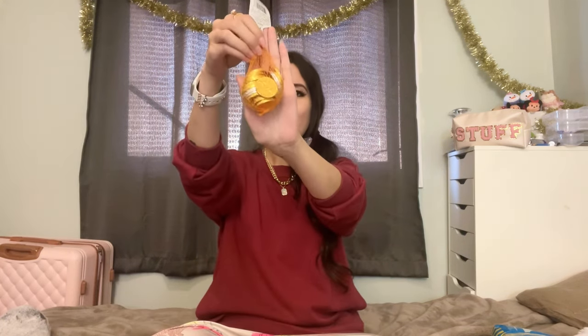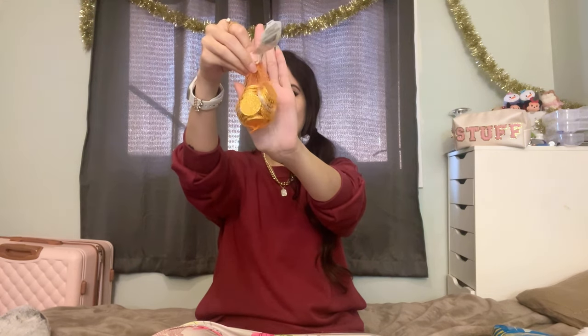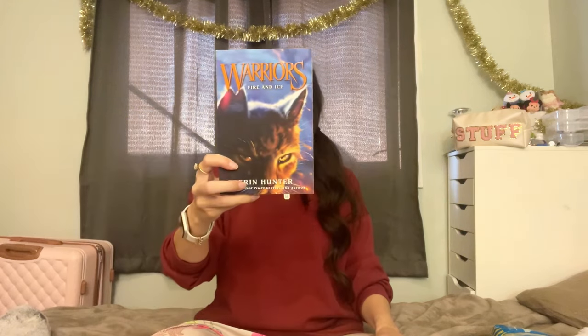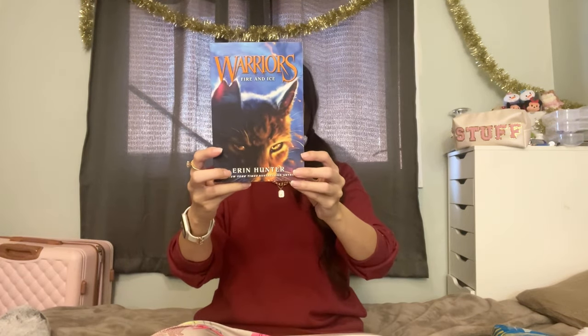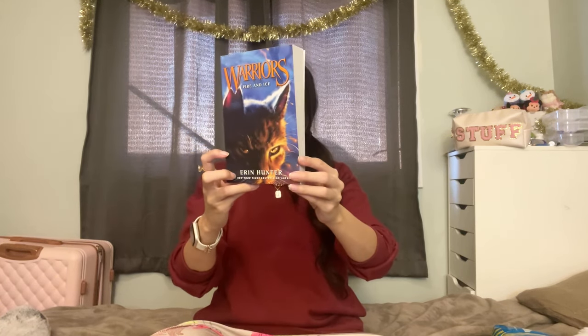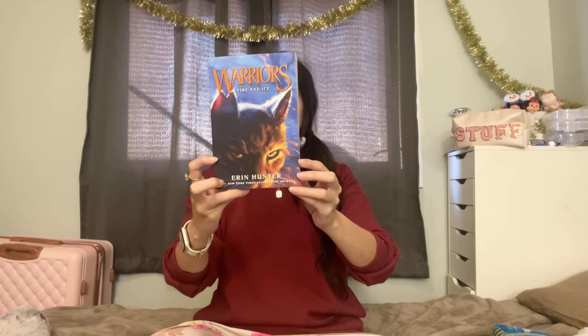As you can see, a lot of his stocking is candy and chocolate — that's just his favorite, and he's really good at portion controlling it so I don't mind stocking him up. I got him these chocolate coins — I remember loving getting these as kids. I also got him a Warrior Cats book. I got them a series of three, so they're each getting one in their stockings. My daughter will get one for her birthday too, and they tend to share books anyway.